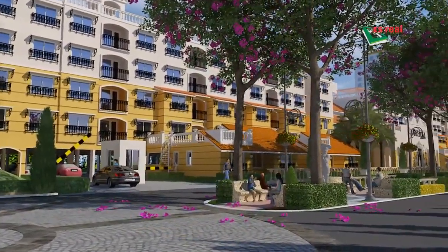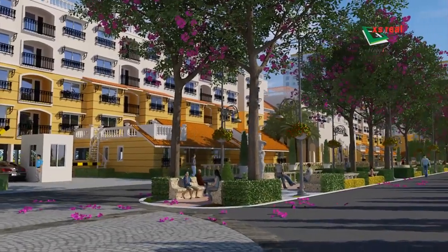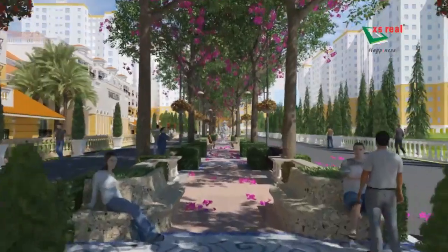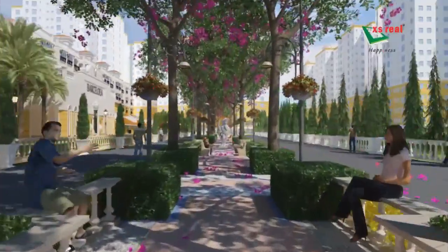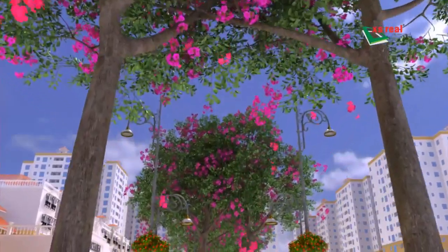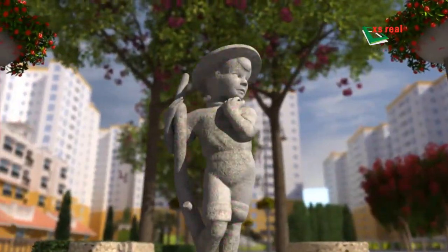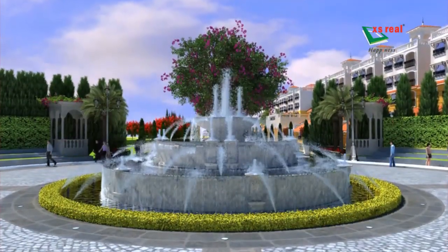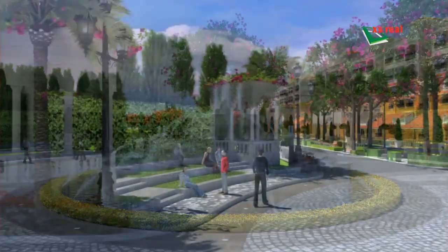We have recreated some elements of La Rambla here at this central driveway with hanging flower baskets on the lampposts, juniper trees on both sides, and sculptures. A central fountain garden reminds you of Plaza de Catalonia.